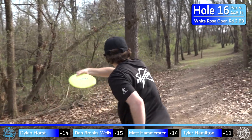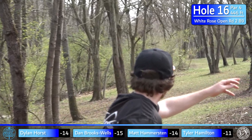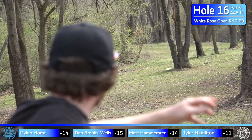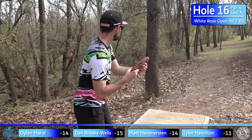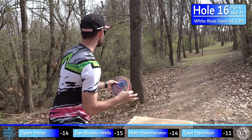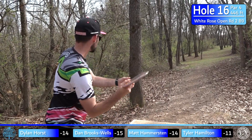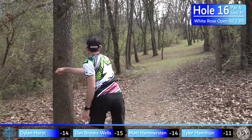Hammer likes the backhand — super pretty, a little flip-up turn, scoots just past that one tree. Prime position. He's been throwing that M4 mid-range and loves that thing. Dylan is a little angry after the last hole and he absolutely smashes this drive.